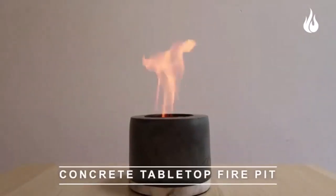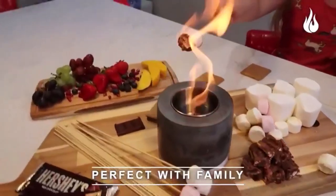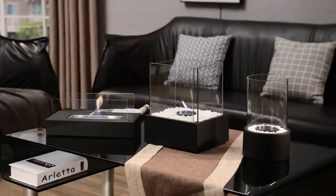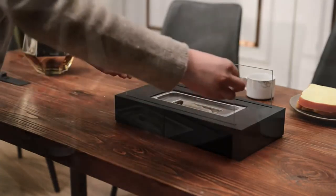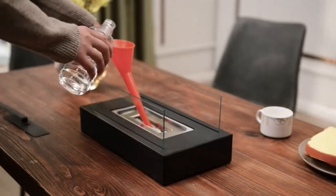Hey everyone! Welcome back to my channel, where I review the top products on Amazon, so that you can make an informed purchase decision. Today, I'm excited to share with you my top 5 picks for the best tabletop fire pits to add ambience to your space.